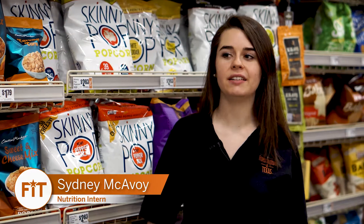Snacks are a very important part of your diet. They can provide just enough fuel between meals to keep you from getting too hungry, which can often cause you to overeat later on.